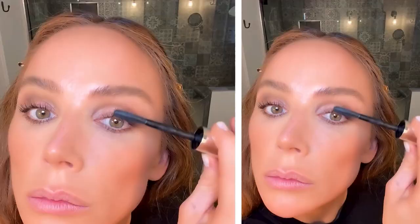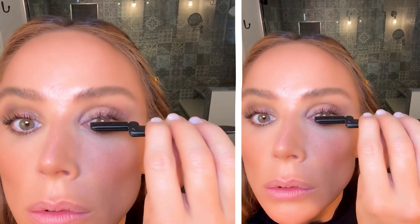I will curl my lashes with the Tweezerman Pro Master Lash Curler, specifically designed for round eyes. This lash curler helps me get super close to my lash line for a more lifted curl. Applying mascara, then brushing through with the Tweezerman folding eyelash comb for perfect separation and definition.